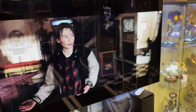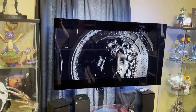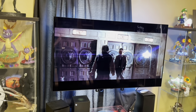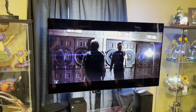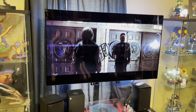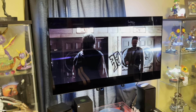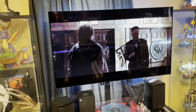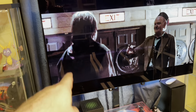Then we back up to the OLED TV. It's an LG — I want to say it's a B7 — 65 inch. I keep forgetting the model right now, but it's an LG OLED, I think the B7.